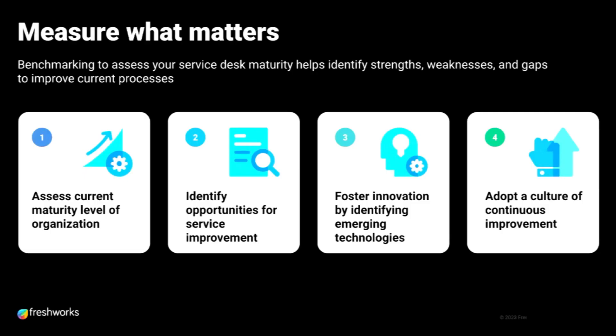Benchmarking is essential to understand your organization's current maturity or operational level and help you identify improvement opportunities. It fosters innovation and drives a culture of continuous improvement.